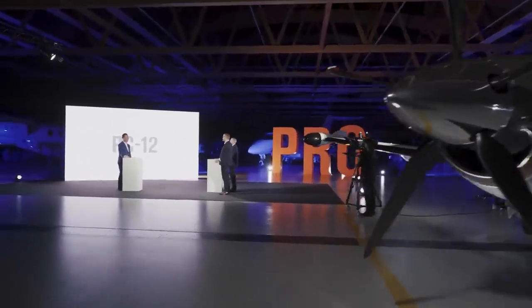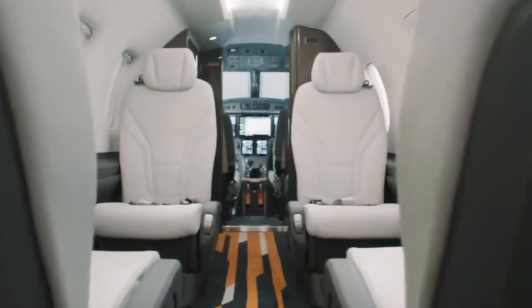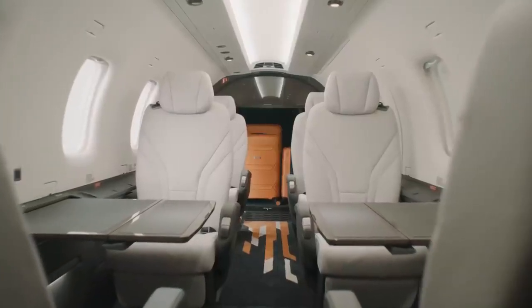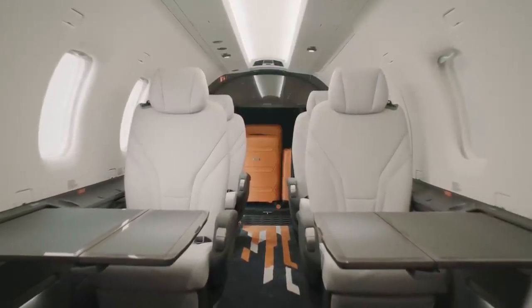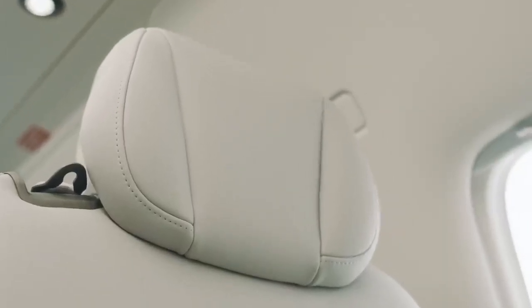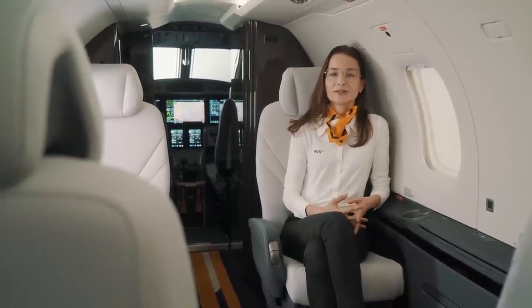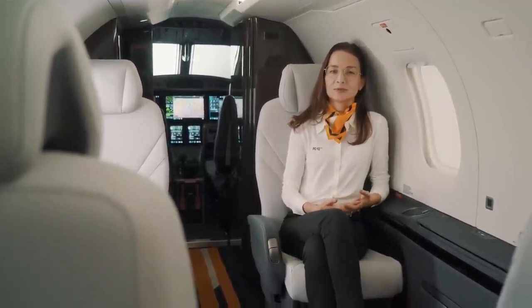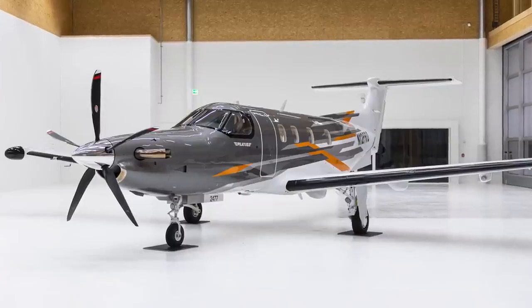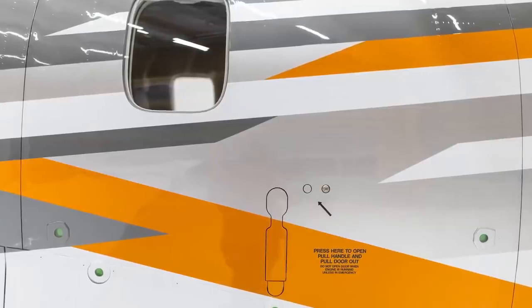I'm very pleased to announce the new... I'm Flavia, Director for Product Management here at Pilatus. Today I'll be taking you through some of the new features we have developed for the new PC-12 Pro. Starting from the outside, you'll notice the new striking Pro Paint Scheme, which is a bold statement of progress, innovation, and limitless possibilities.